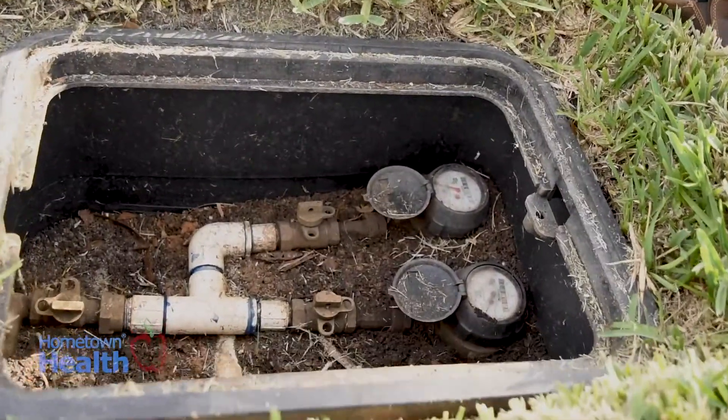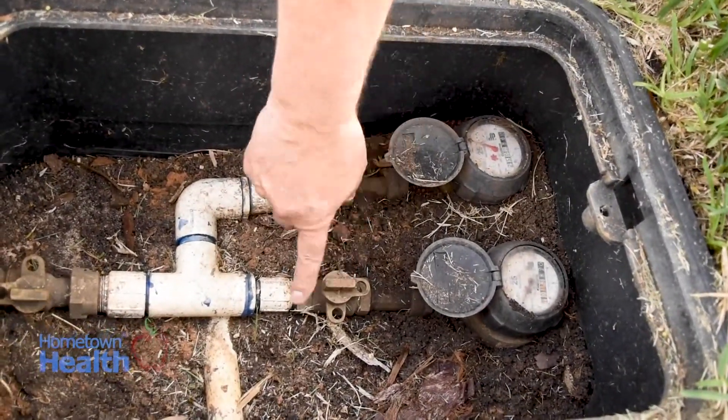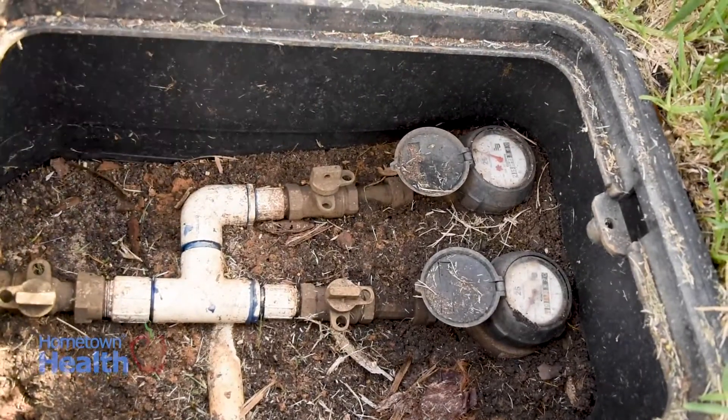Know where your master water shutoff is before you need to know where your master shutoff is. If there's a leak in the house that can't be turned off, go immediately to your master water line and turn it off there. Knowing where that is can save you a lot of trouble and, of course, a lot of damage.